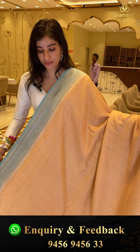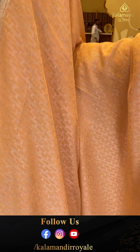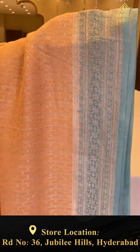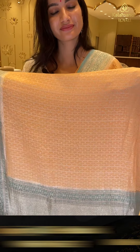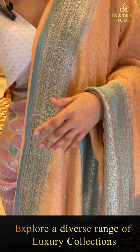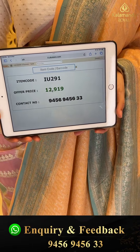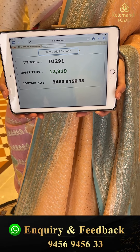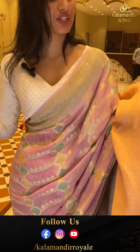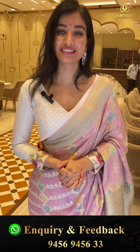Very elegant, simple peach color saree with just simple tiny tiny dots on the body. Light blue color border combination with silver zari. Here is the brocade pallu and this is the blouse. Code IU291, price 12,919. Click a screenshot girls and send to our number.